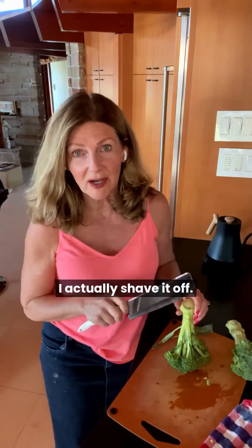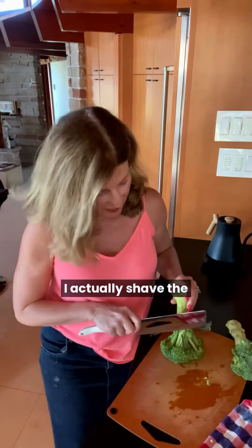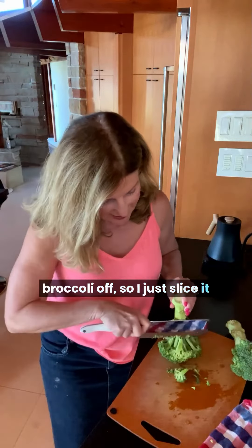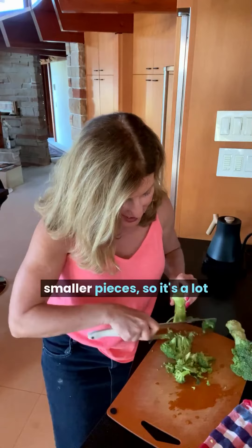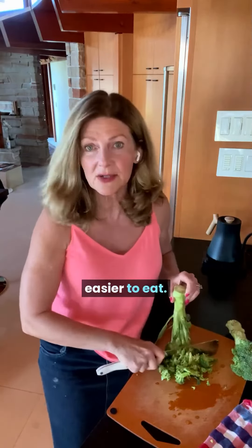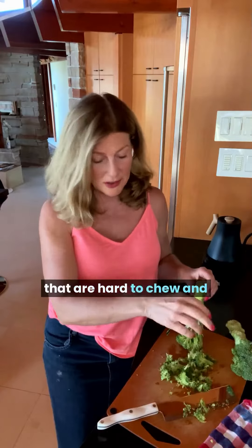I actually shave the broccoli off — I just slice it in a downward motion. I'll be more careful. You end up with smaller pieces, so it's a lot easier to eat. You can sprinkle it into salads. You don't have big chunks that are hard to chew and get down.